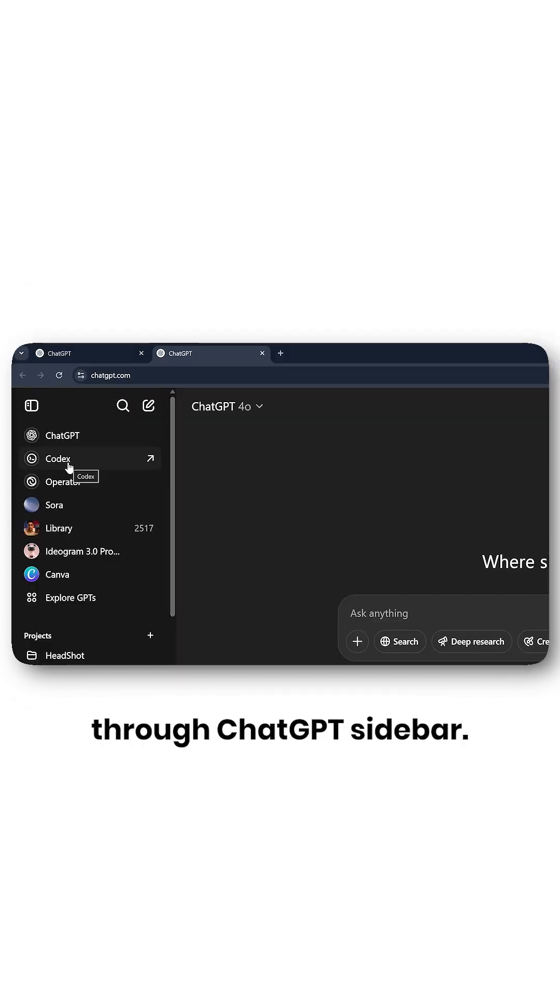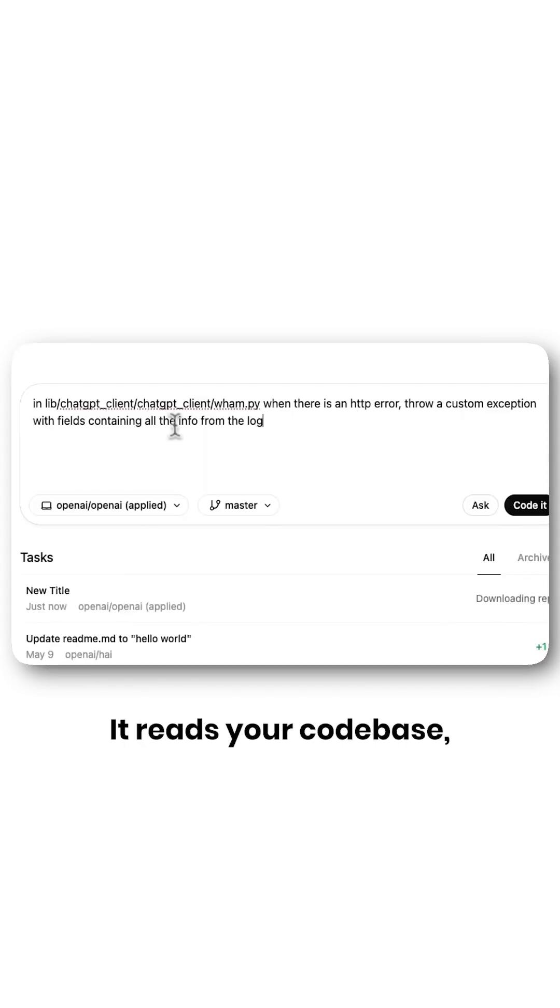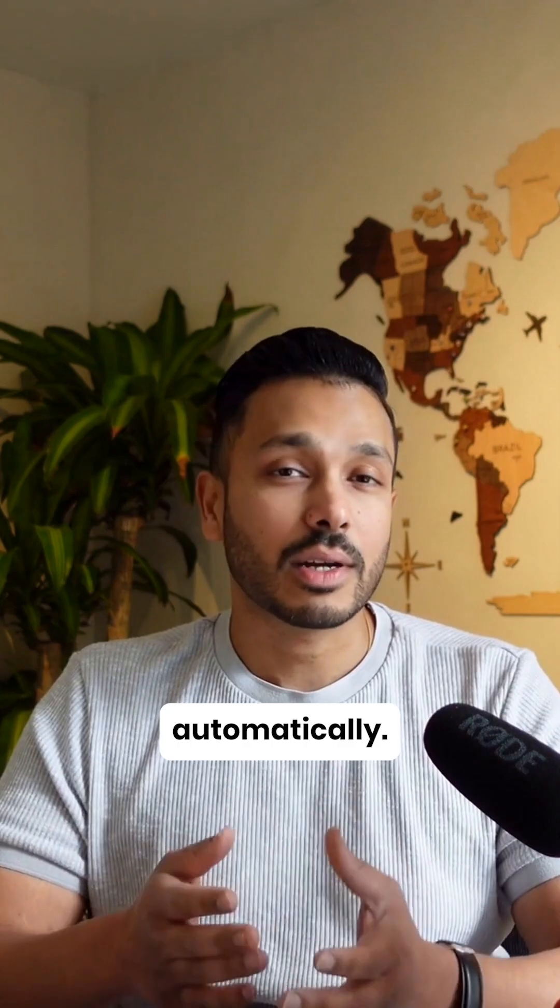You can access Codex through the ChatGPT sidebar — just type your coding task and click code. It reads your code base, makes changes in a sandbox, runs tests, and creates pull requests automatically.